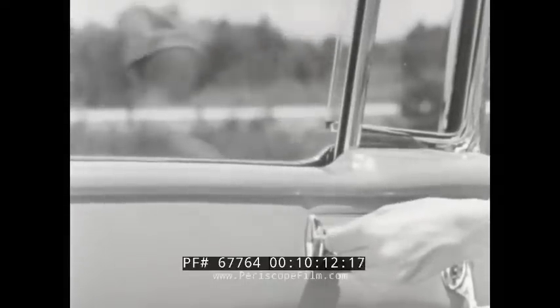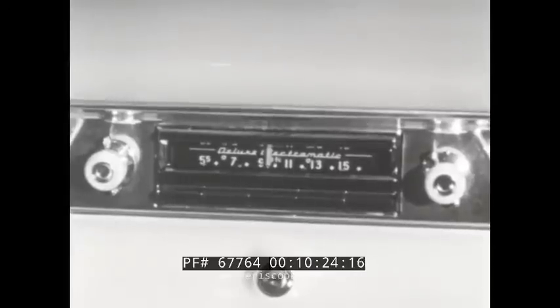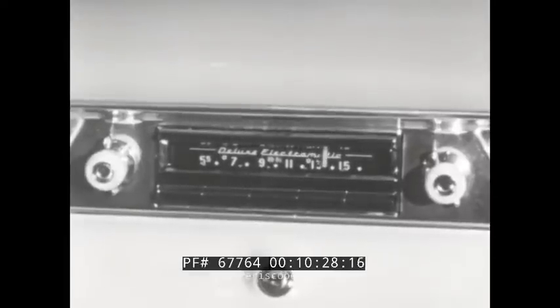For those who want control of every feature at their fingertips and want the advantage of every improvement, the magic of signal-seeking radio is now available. At the touch of a fingertip, Pontiac's deluxe Electromatic Radio seeks out the program you want to add to your driving pleasure — and to your safety too, because you can tune without taking your eyes off the road.